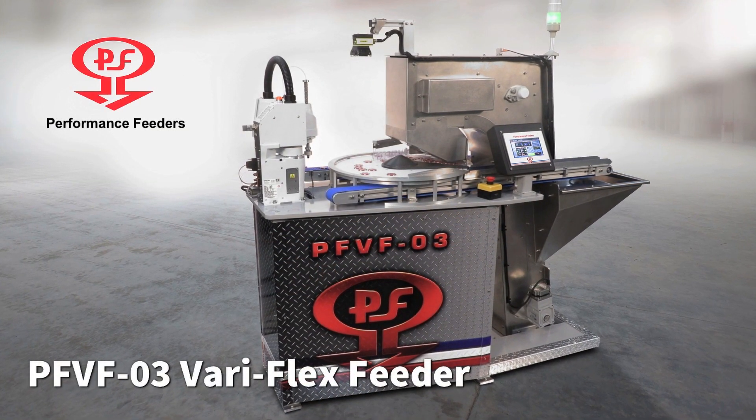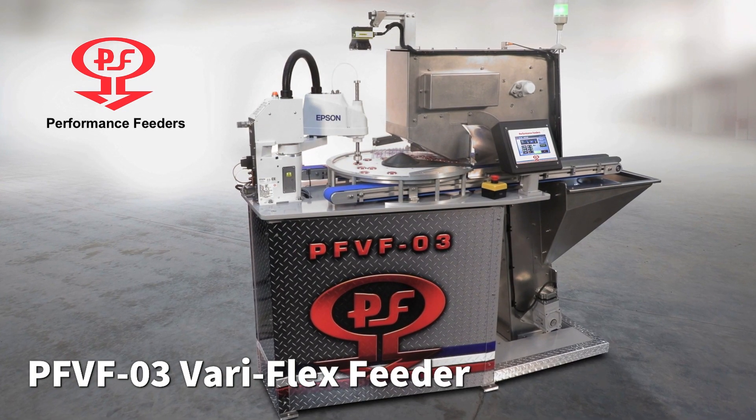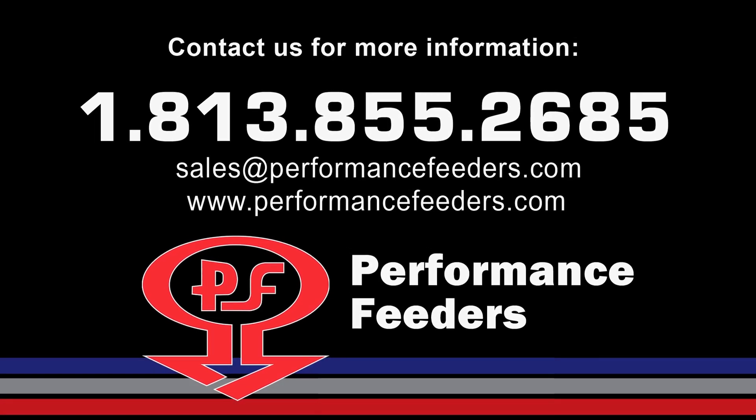The PFVF-03 VariFlex Feeder recirculating product system, exclusively from Performance Feeders. Contact Performance Feeders today to learn more.